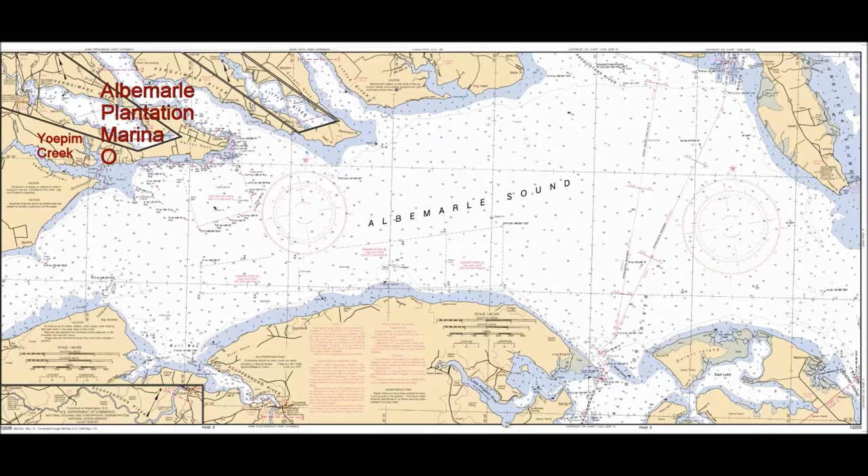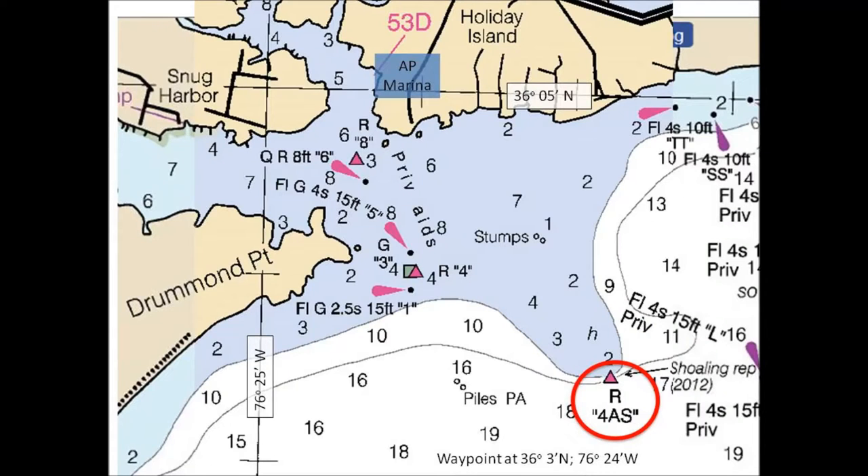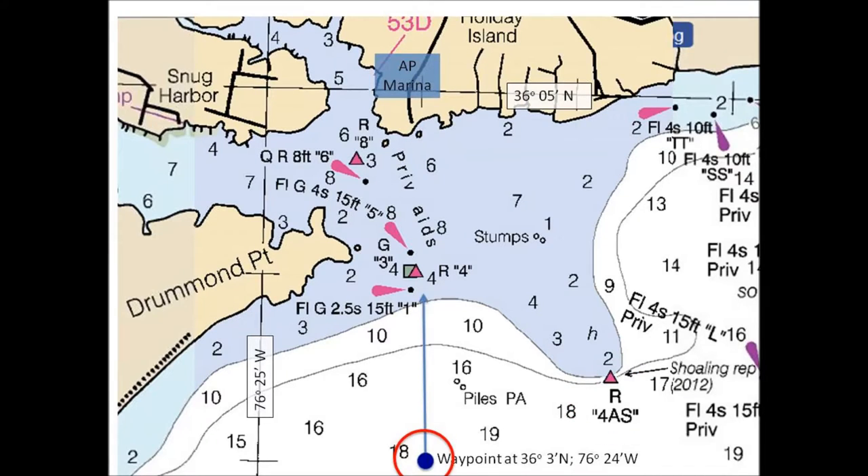After passing the red day mark 2AS we'll begin to head northwest, but watch carefully now for red day mark 4AS, which marks a shoal area and should be left well to starboard. If you're using GPS, the easy way is to set a waypoint at 36 degrees 3 minutes north, 76 degrees 24 minutes west. Heading for this waypoint from 2AS will keep you well clear of 4AS.